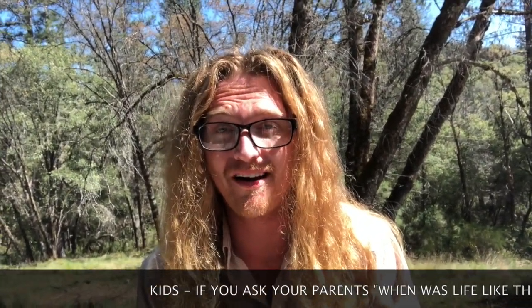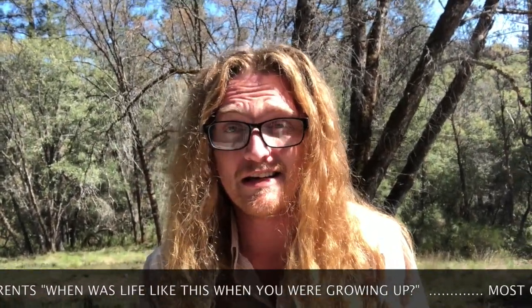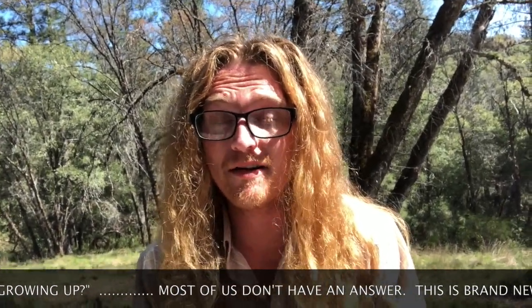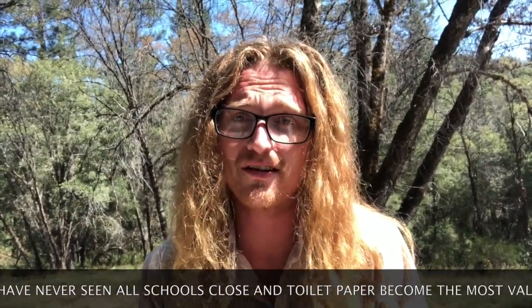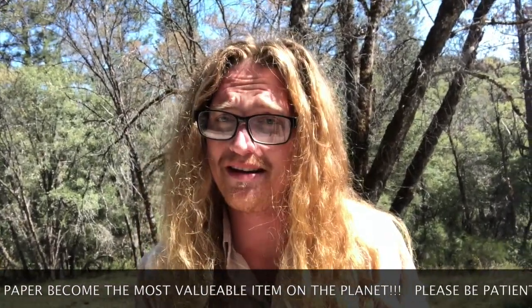Number two: kids, I know times are kind of weird right now. I'm a dad of a fifth and seventh grader — I understand. It's not normal. There's school at home. Parents, there's school at home. I encourage everyone: be patient with yourself, be patient with each other. Remember, we're family. Let's enjoy being together.